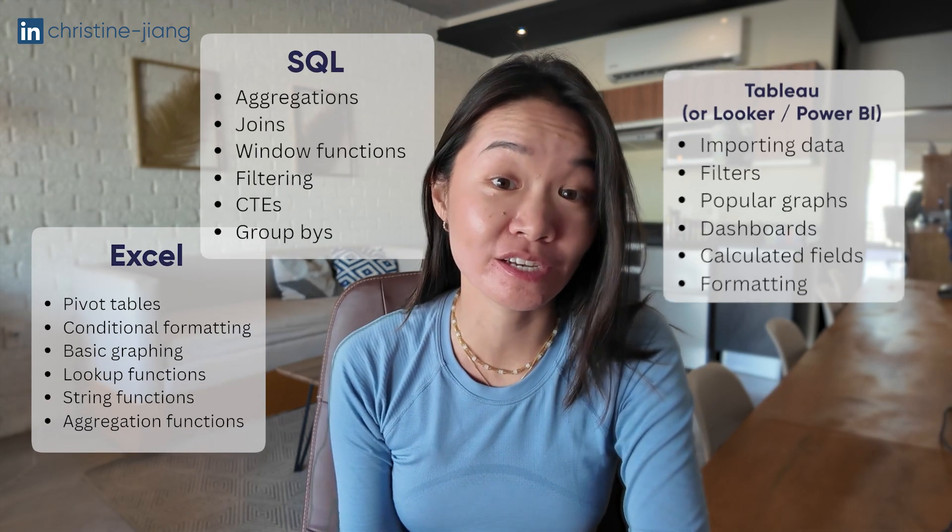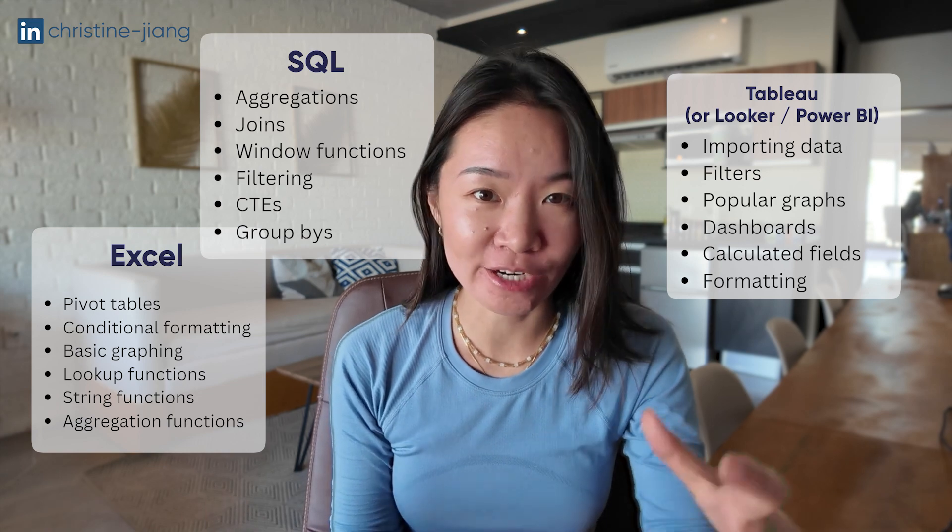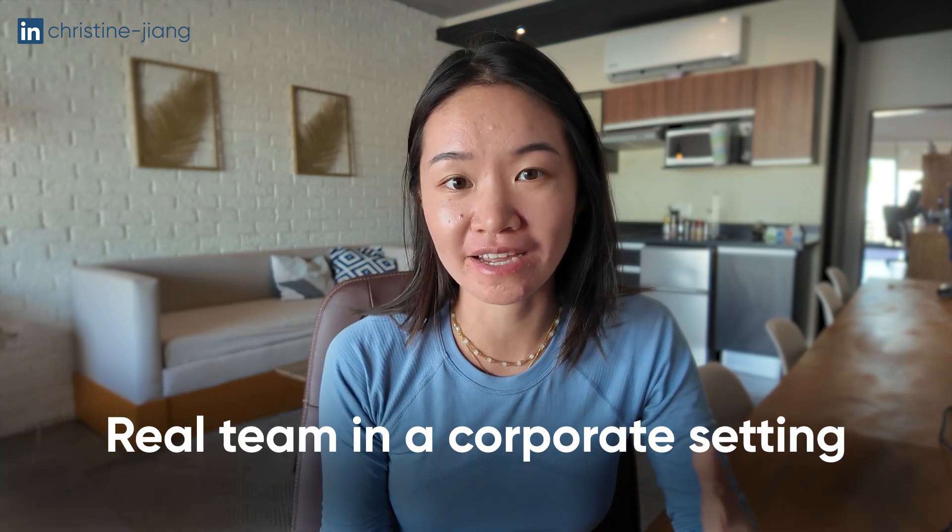So after you've done certifications and you have these technical skills down in Excel, SQL, and visualization software, what's next? How do you learn to actually piece it all together? One of the places where most people go wrong is that they start working on a bunch of portfolio projects done in a vacuum. They don't actually use these projects to help other people. Hiring managers are going to be looking at whether or not you know how to apply your abilities to a real team in a corporate setting.